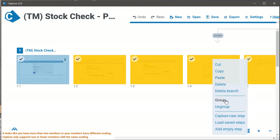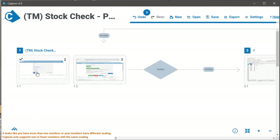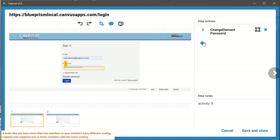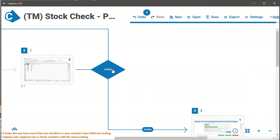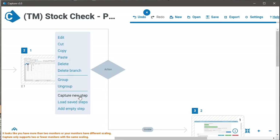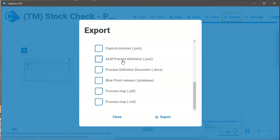We can group the steps like that, we can also remove some of them, and we can add new steps and interactions with single clicks. We can also add new decisions and conditions, and if needed, record another new branch at any step. Now we export our work to a Blue Prism skeleton or a process document definition.